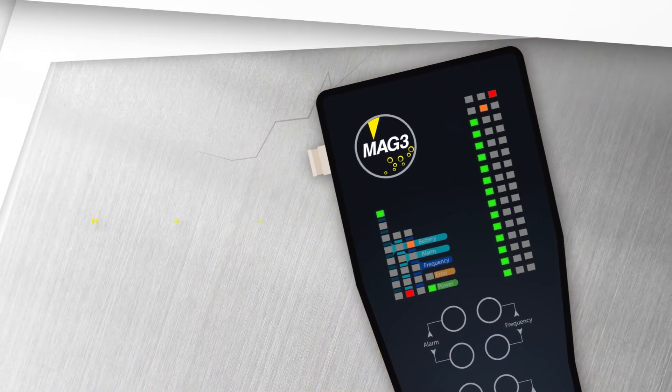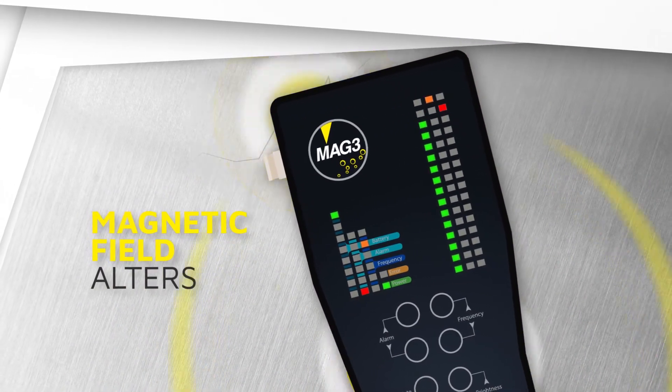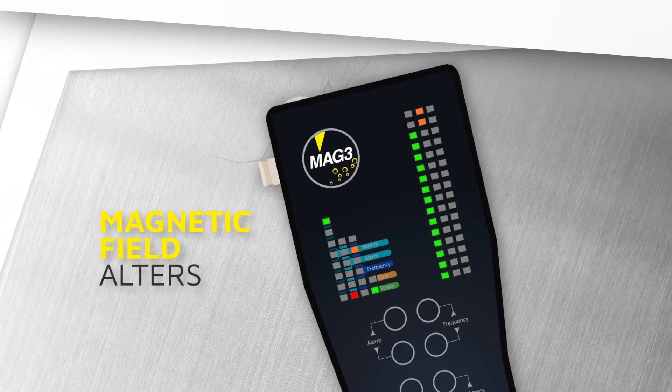As the device approaches a crack or surface imperfections, the magnetic field alters and excitation occurs on the display.